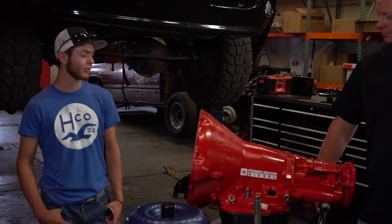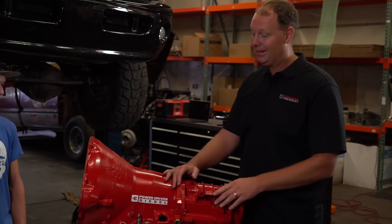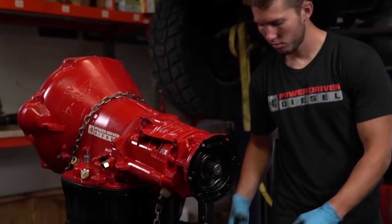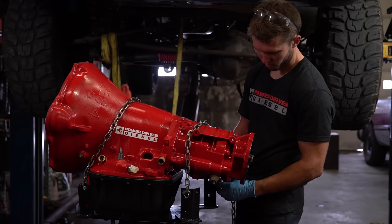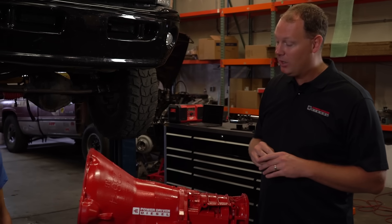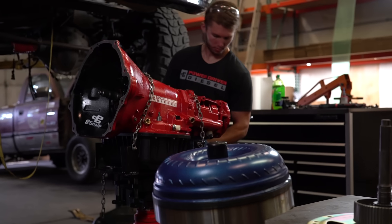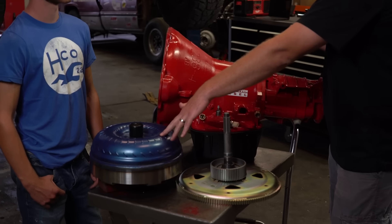The big problem with a stock Dodge transmission is the torque converter. It has a single-disc lock-up clutch that starts slipping around 550 to 600 foot-pounds of torque — you can see it in the dyno graph, it just gets wavy. So we needed a better torque converter. Diesel Performance Converters out of Georgia hooked us up with a super triple-disc torque converter — this thing is way overkill, rated up to 2,000 horsepower.